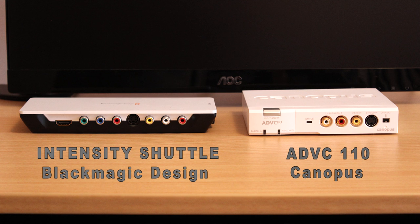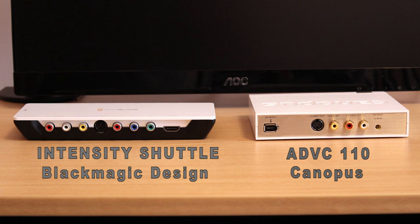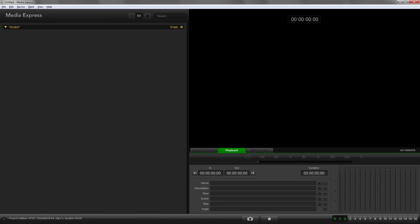On the other hand, the Intensity Shuttle by Blackmagic Design is $180, and the ADVC110 you can pick up for $180 as well — but the Intensity Shuttle will just do so much more. It's got component, HDMI, and S-Video. Both products have the same amount of inputs as outputs, and the front and back look identical. The Intensity Shuttle does come with a program called Media Express — it's a really limited video editing system, probably even worse than Windows Movie Maker, but it will let you capture with the Intensity Shuttle and play back your captured video clips to a broadcast monitor.